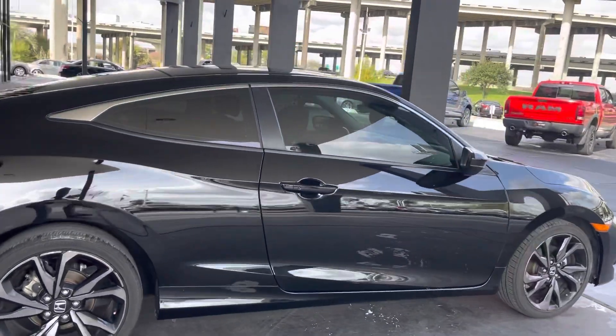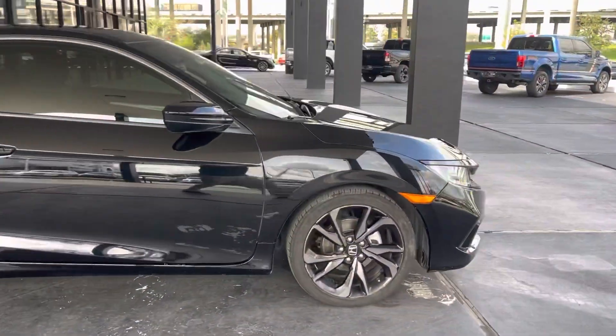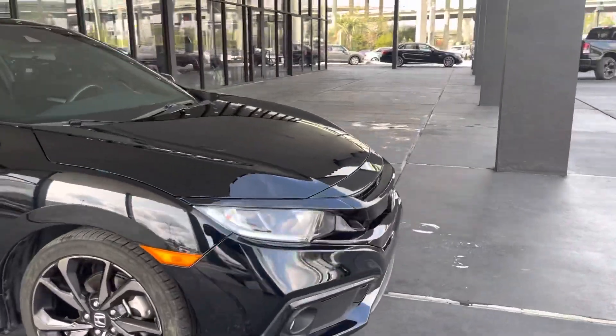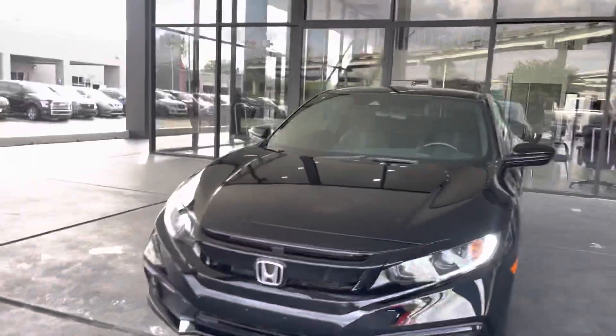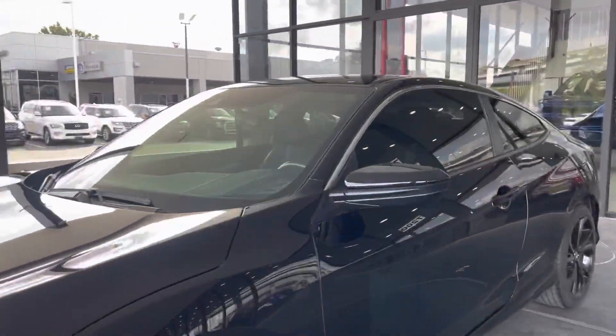Original Honda wheels all around, beautiful LED headlights from the front, foglights as well. Bottom of the vehicle as you can see. As we go inside, it is cloth seats all around.